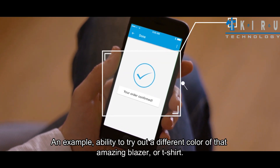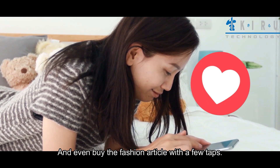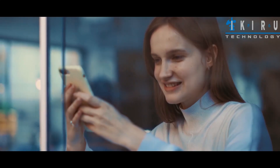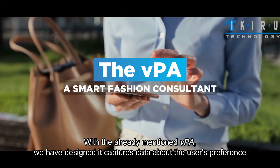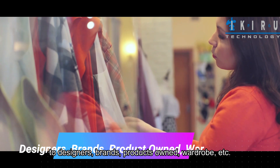For example, you gain the ability to try out a different color of that amazing blazer or t-shirt, and even buy the fashion article with a few taps. With the already mentioned VPA, we have designed it to capture data about the user's preferences for designers, brands, products owned, wardrobe, etc.